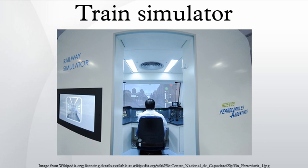Additional driver simulator producers include OKTAL, a French company and member of the international group Sogeclair based in Toulouse; New York Airbrake, an American company based in Watertown, NY.